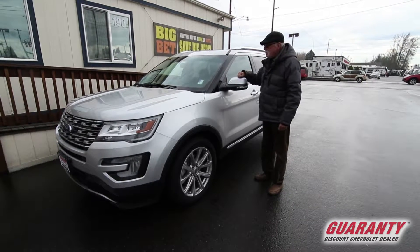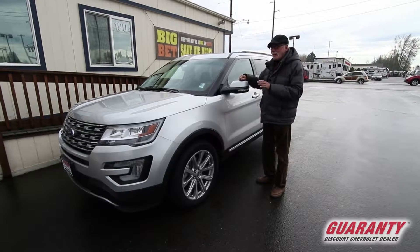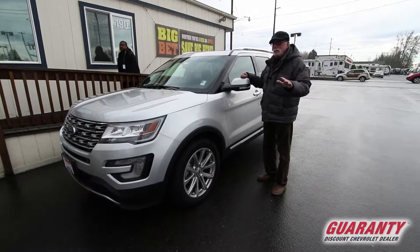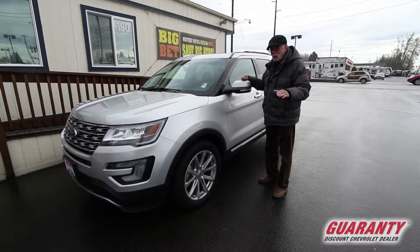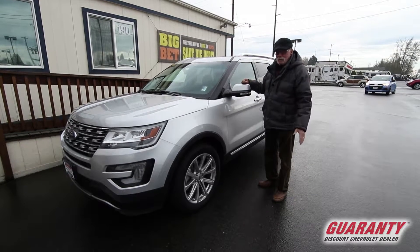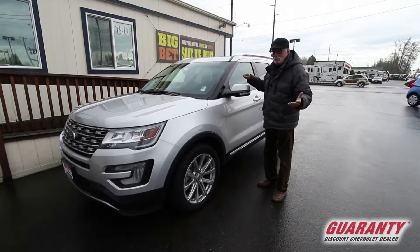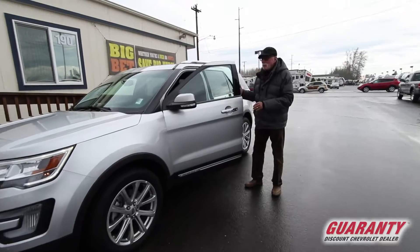This is a 2017 Ford Explorer that is completely decked out. If you're looking for something that's going to be great transportation and at the same time provide you with all the luxury and all the convenience equipment, this is your rig. It's only got 24,000 miles.